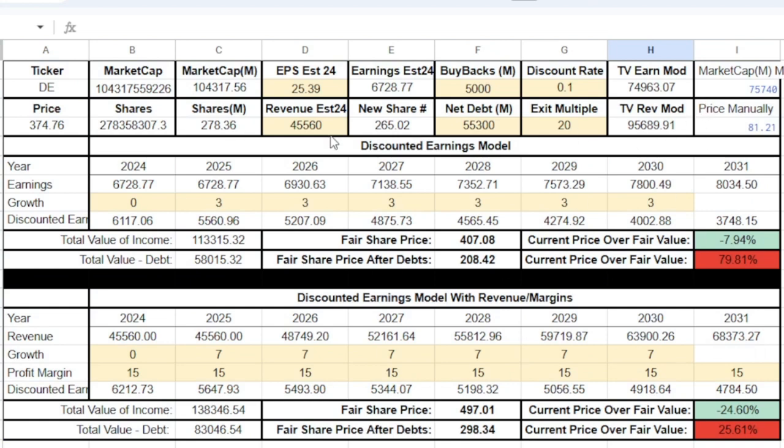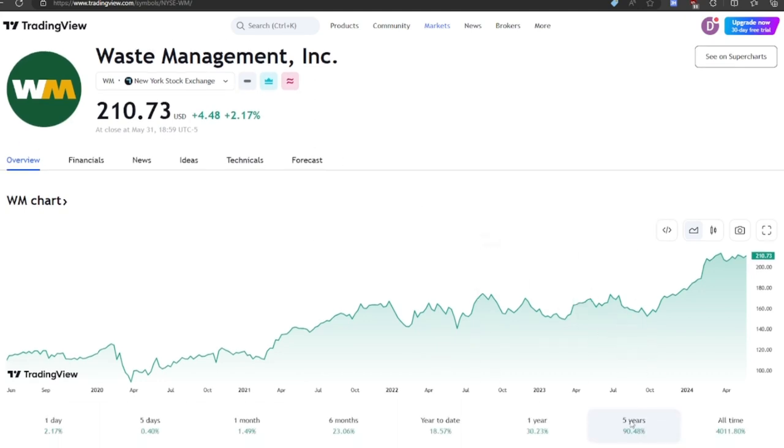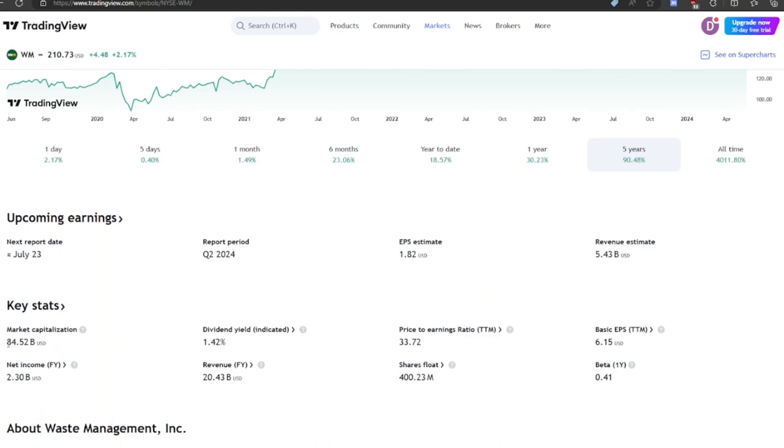Let me know what you think about John Deere in the comments. Now let's move on to Waste Management. Waste Management — they take care of garbage, basically an industrial service. Over the past five years they're up 90%, outpacing the S&P 500. Their all-time chart looks amazing with very little volatility except around 2000. Their market cap is $84 billion — I think this is the largest waste management company. And their price-to-earnings ratio is 33, so quite steep.